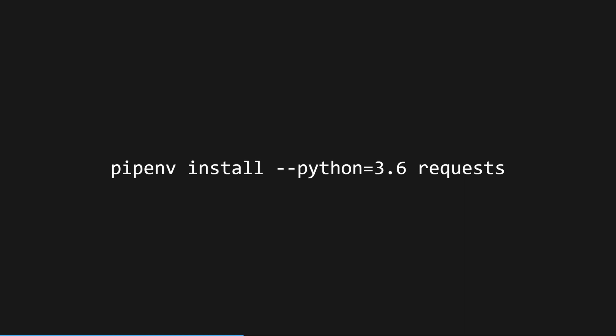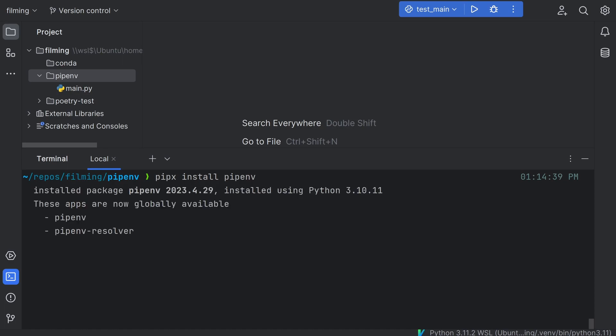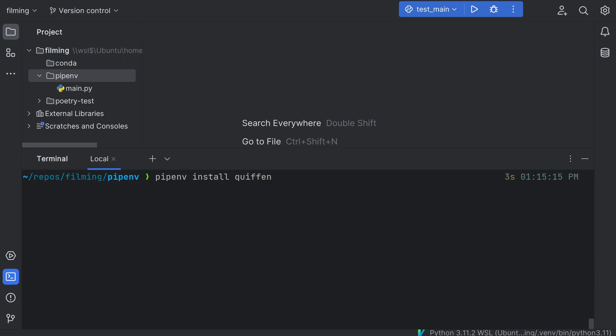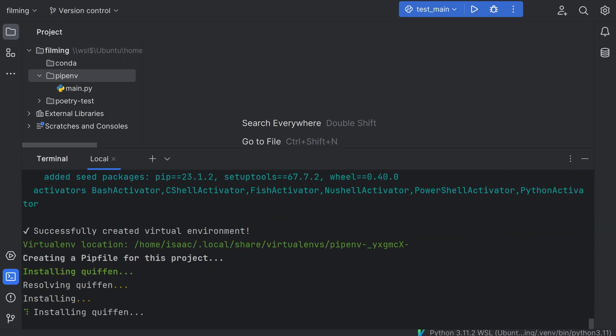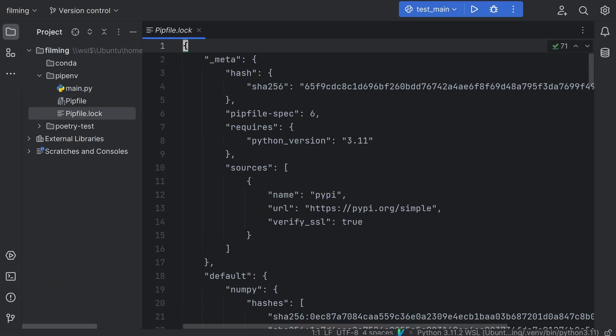Also, if you have pyenv available, it can automatically install the required Python version for you when you clone a new project, which is really nice. To get started, install the pipenv package — I recommend using pipx to keep your CLI tools in their own environments. Then, in your project directory, just run pipenv install along with the package you want to install. In this case, I'm going to install quiffen, which is one of my own packages. Pipenv will then create a virtual environment for your project if you don't have one already, and then create both the Pipfile and Pipfile.lock.